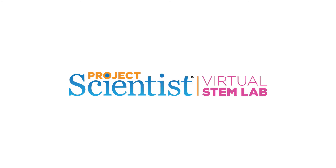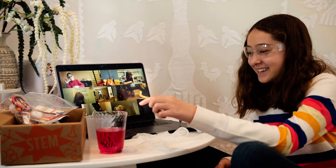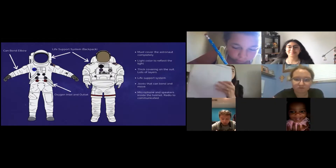Project Scientist Virtual STEM Lab, a virtual summer educational program for girls ages 4 to 12. Our carefully crafted summer curriculum balances hands-on activities and insight from STEM experts.